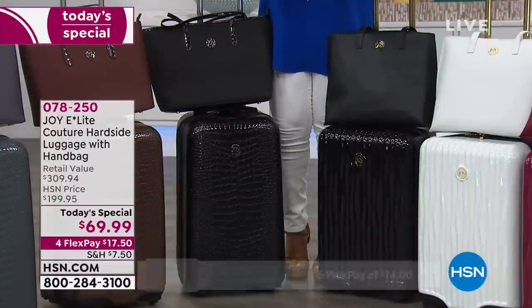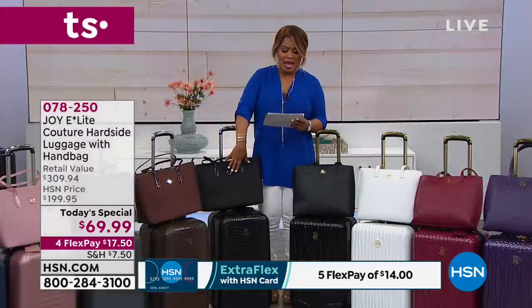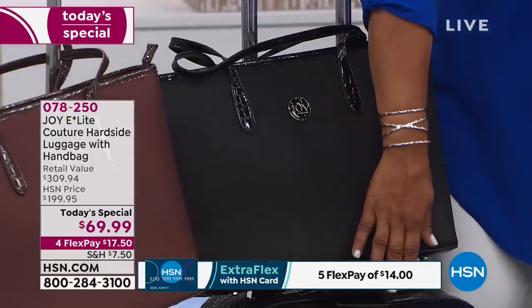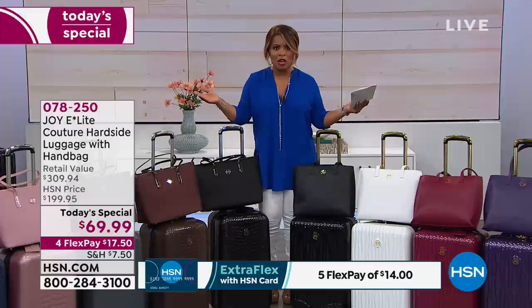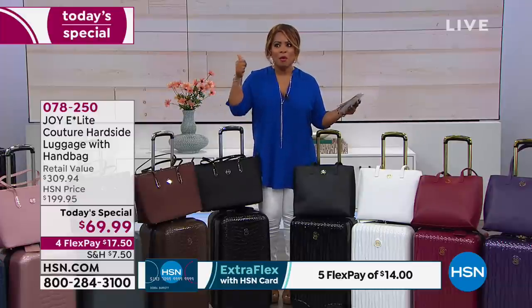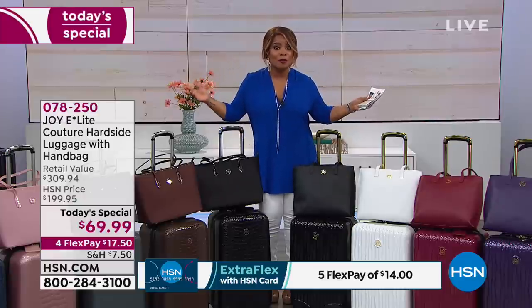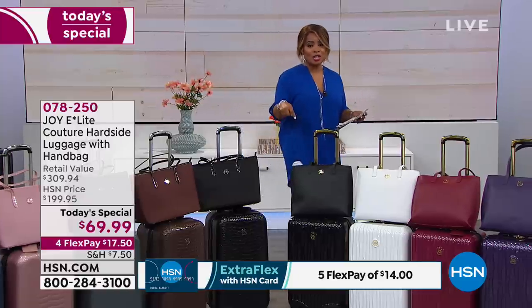This luggage has a retail value of $309. The tote alone sells for $79.99, and the luggage itself sells for $239 — so it's like you're buying the tote and getting the luggage for free. And we've got this on FlexPay for $17.50. This is the most incredible value, with Mother's Day coming up May 12th, spring break, graduations, spring wedding season, and Father's Day. For any occasion in your life, tonight's the night to pick it up.